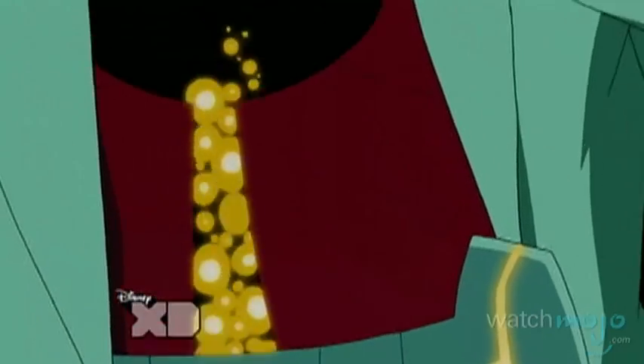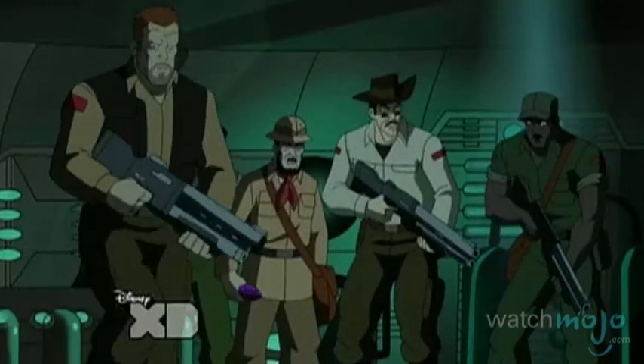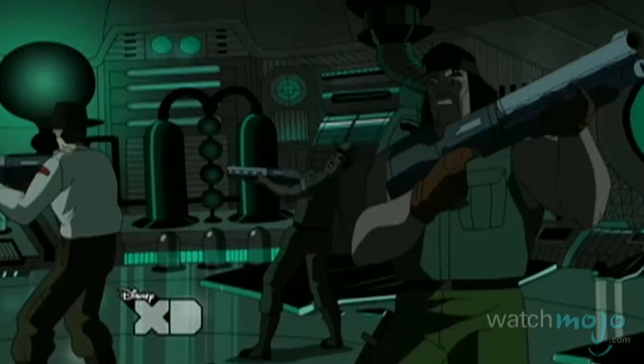He's the smallest member of the Avengers. Welcome to WatchMojo.com, and today we will explore the comic book origins of Dr. Henry Pym, otherwise known as Ant-Man.